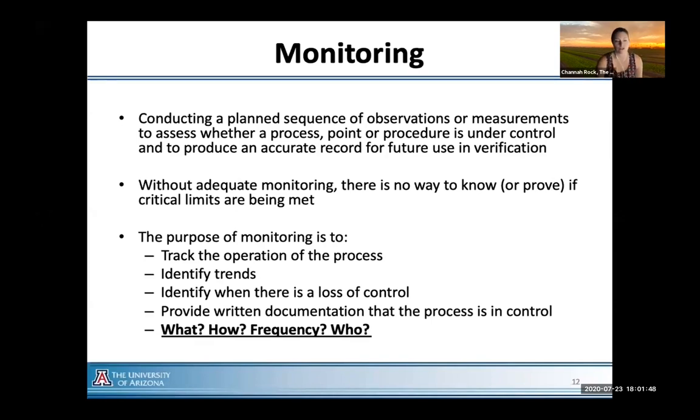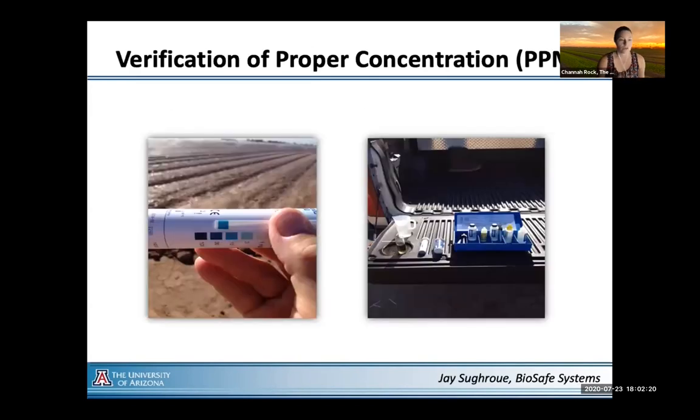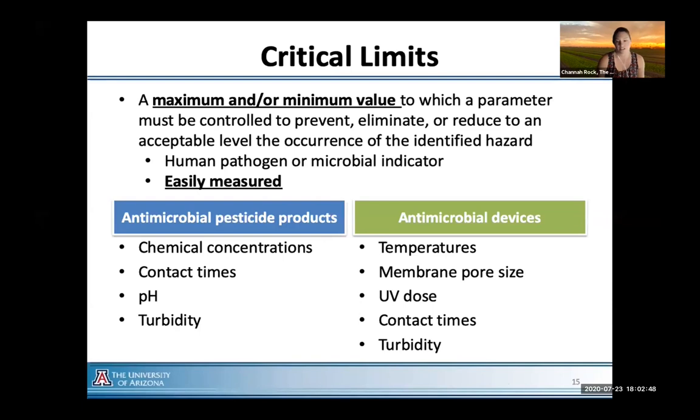Another component to agriculture water treatment is the monitoring component. We work pretty closely with industry to develop and assess monitoring plans. A monitoring plan is a plan of sequence observations or measurements that tells you if you're being successful, helps track your progress, identify trends, and provides written documentation to meet the new LGMA requirements. There are two common types of monitoring tools: a titration kit with a collection reservoir and series of chemicals, and the more common dipstick type where you visually compare a color change to a scale.